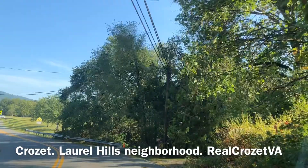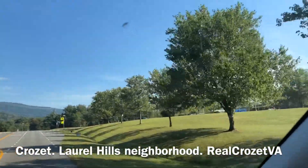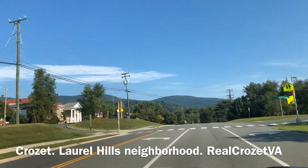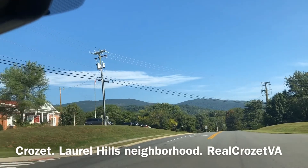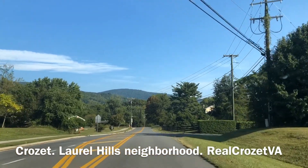Coming up on Crozet Elementary to the right over here. Right now about 300-some-odd kids — probably going to expand in the next few years. The field school to the left is an old Crozet school. Their lease expires in a couple years and it's going to be repurposed.